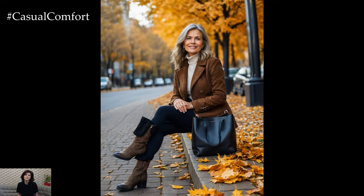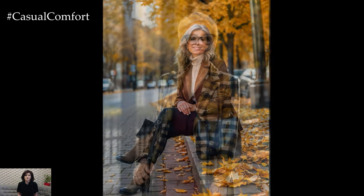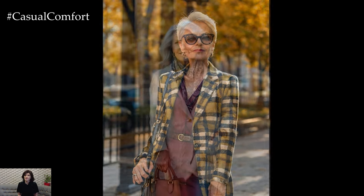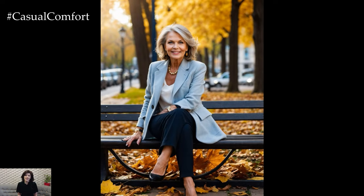If you're enjoying these fall fashion tips, don't forget to subscribe to our channel so you never miss an update. We're passionate about bringing you the best style advice for women over 50, helping you look and feel fabulous every season. Hit that like button if you love fall fashion as much as we do, and leave a comment below sharing your favorite fall wardrobe staples. Your feedback and engagement help us create content that you love, so don't hesitate to share your thoughts with us.